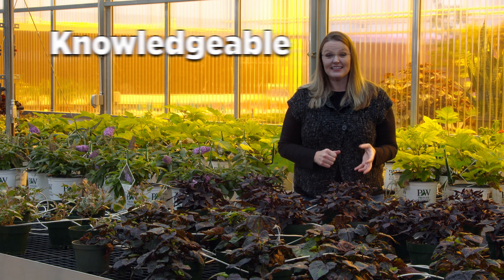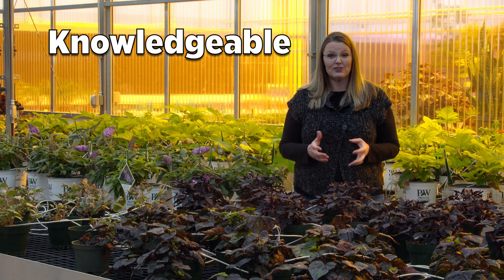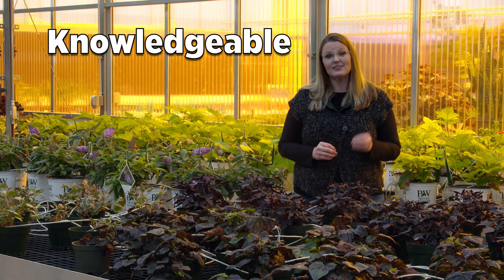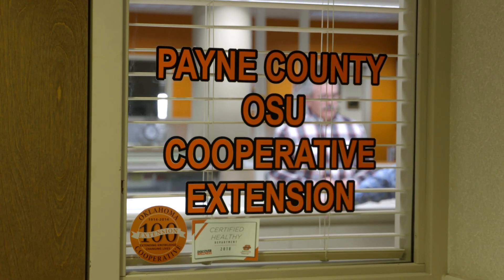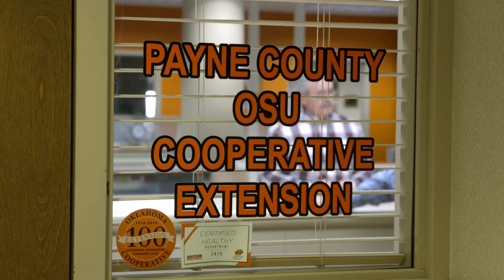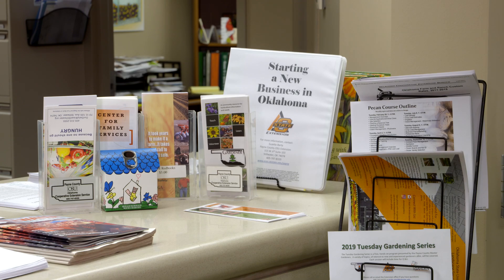The first thing is to be knowledgeable about the diseases and also the symptoms so that you can correctly identify these as soon as possible. A great resource is to go to your local county extension office. You can simply take a part of the specimen or some photographs in for identification.